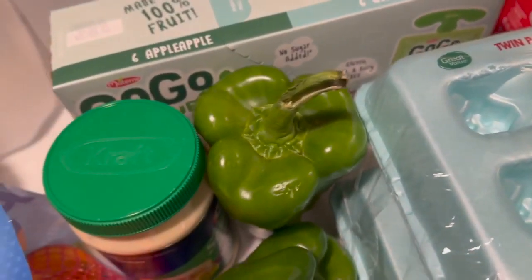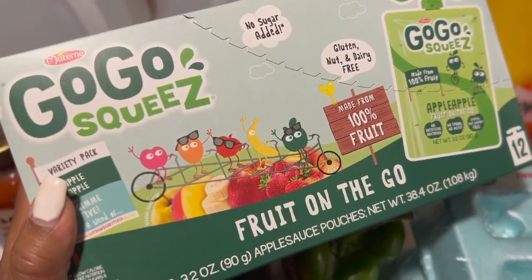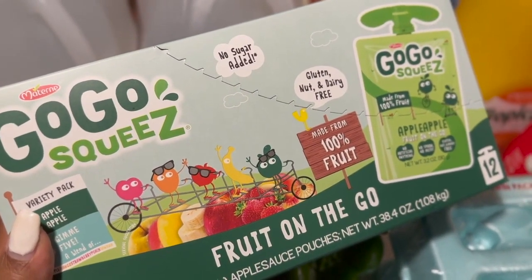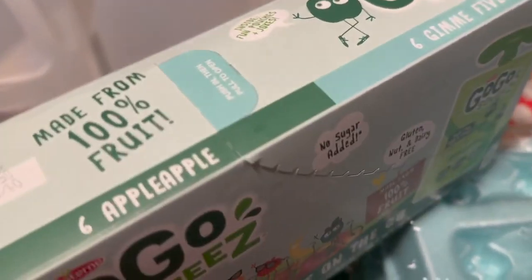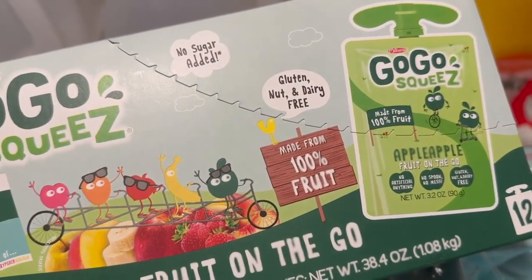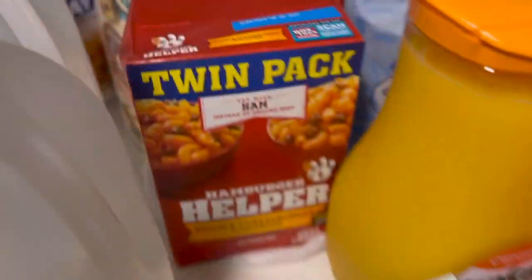Baby girl found some applesauce in the fridge, probably from like two months ago. Since I haven't gotten the GoGo SqueeZ applesauce in a while, she was really wanting some this weekend so I picked up a box. They're no sugar added, gluten free, nut and dairy free, and baby girl loves these.